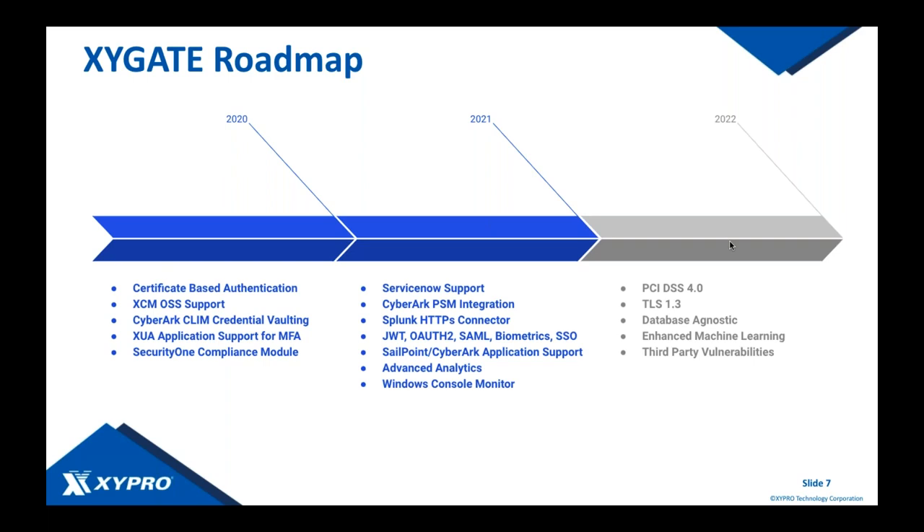This year, we have integrations coming to market with ServiceNow and additional integrations with CyberArk and Splunk. We're focusing on new authentication protocols with Zygate User Authentication — mainly Java Web Tokens, OAuth 2 authentication, biometrics, and true single sign-on. We'll be extending SailPoint and CyberArk capabilities to your applications and introducing advanced analytics into Security One, as well as a Windows console monitor. Looking further out, PCI DSS 4.0 functionality will be available to you by early 2022, along with TLS 1.3 and additional Security One enhancements.